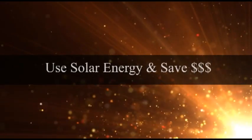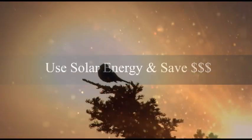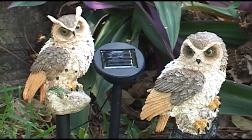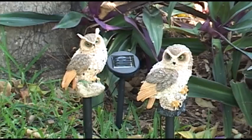What's better than using an eco-friendly product that's powered by the sun to help keep birds and other unwanted pests from destroying your flower beds and vegetables? Meet our two friends, the solar owls. They protect your garden day and night.